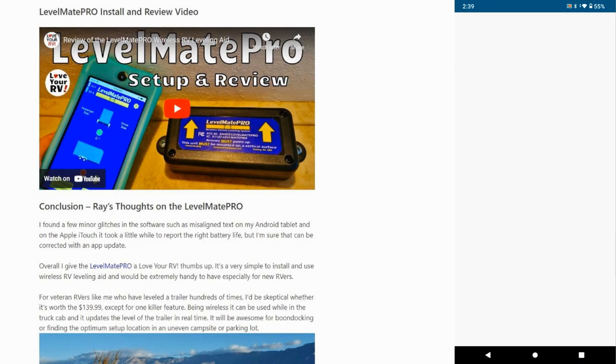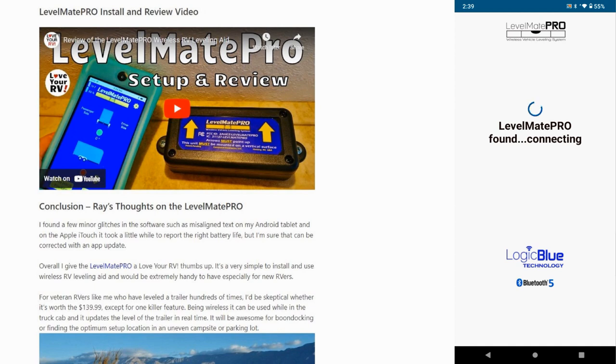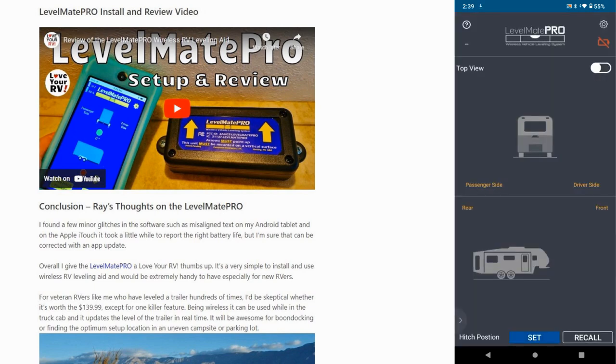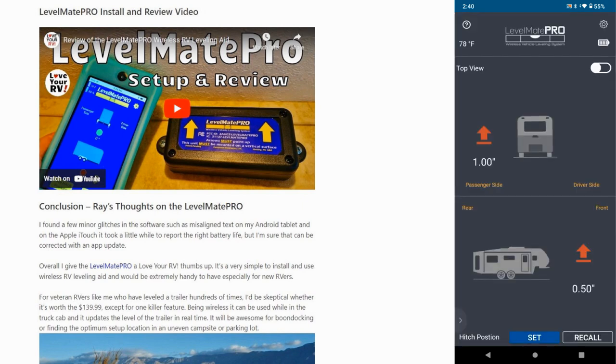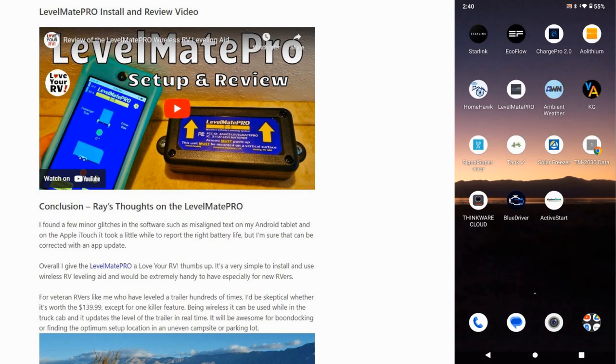Next we have the Levelmate Pro, which is an electronic leveler. I don't use it too much — mainly when I'm boondocking and driving around trying to find the most level position for the camper. You can see right now we're sitting passenger side a little high and a little high on the nose. When I actually go to level the rig it's a pretty good leveler. It's kind of nice while moving because I can see the different levels. You can also set the pitch position for when you go to rehitch. After 12 years with this camper I kind of know where it needs to be, but it's another gadget on the list.